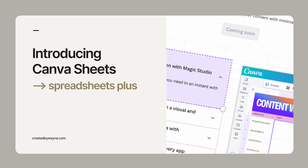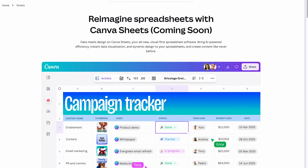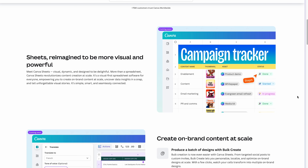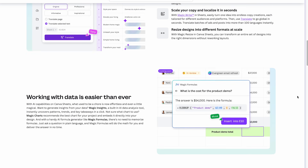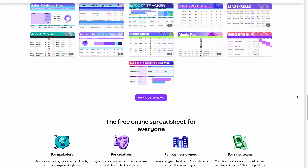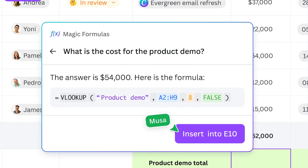Next up is Canva Sheets. I know it's a spreadsheet tool, but if you're like me and you usually break out into a cold sweat when you hear the word spreadsheet, I've got good news. This is more like the stylish love child of Google Sheets and Airtable, and it will help up-level a whole load of Canva's existing capabilities. It's specifically designed to be more visual and interactive, and it basically supercharges features like bulk create. For example, you'll now be able to resize multiple different designs all at once, and create more advanced and clickable charts and graphs.